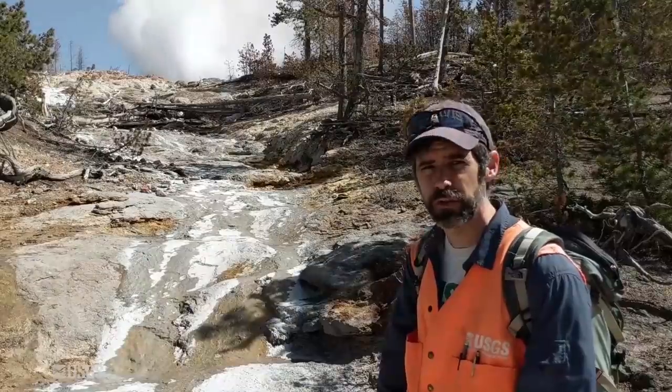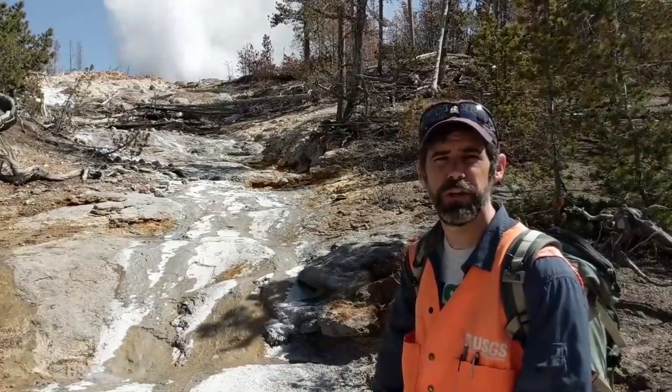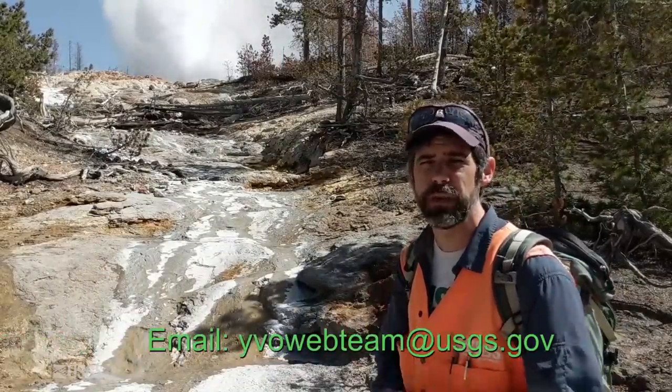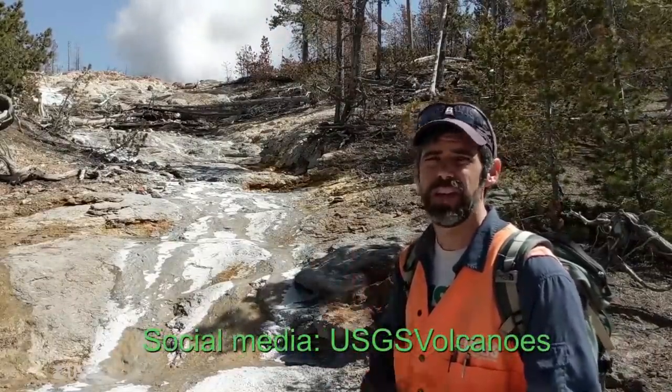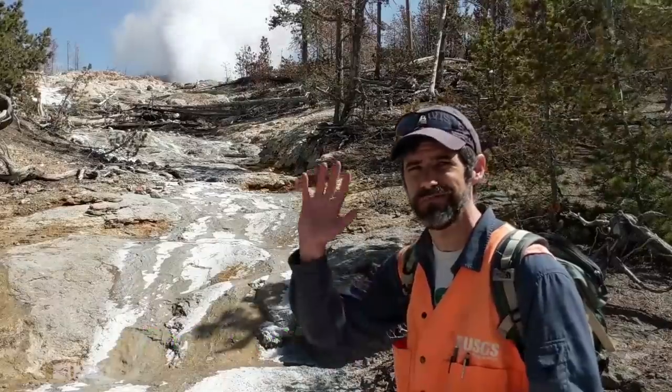That does it for the June 1st, 2020 update for the Yellowstone Volcano Observatory. Remember, if you have any questions, you can email us at yvowebteam — all one word — at usgs.gov. Stay safe, stay healthy, and we'll see you in July. Take care.